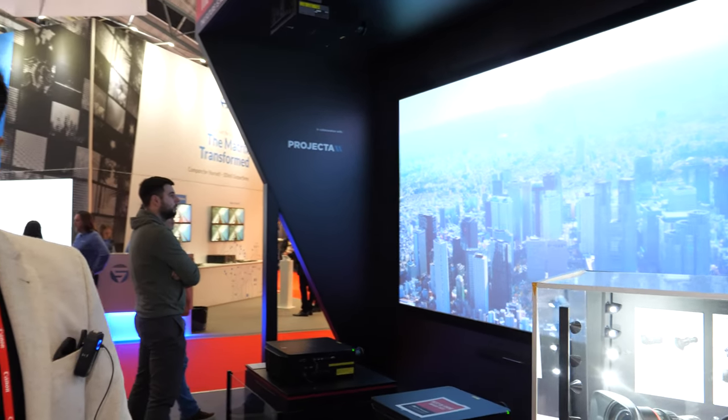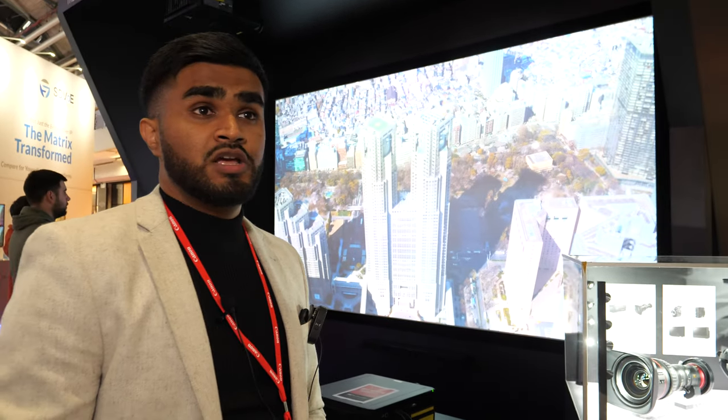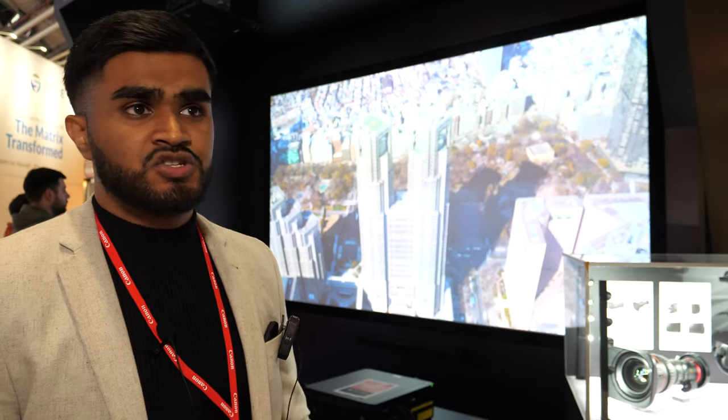Canon doesn't currently offer these 4K projectors for the consumer market — we're more B2B focused. But as I said, who knows where the future takes us.